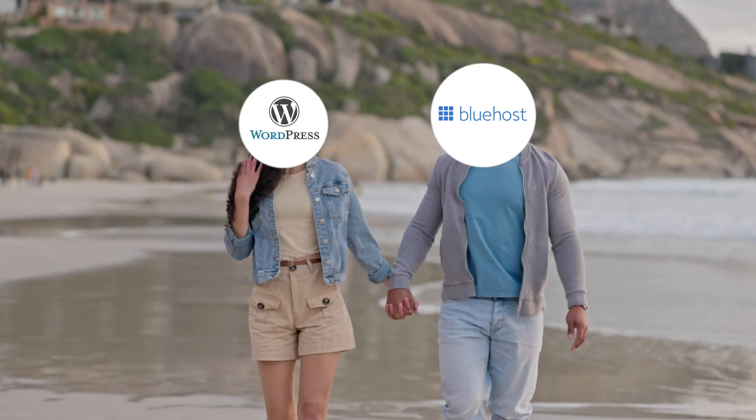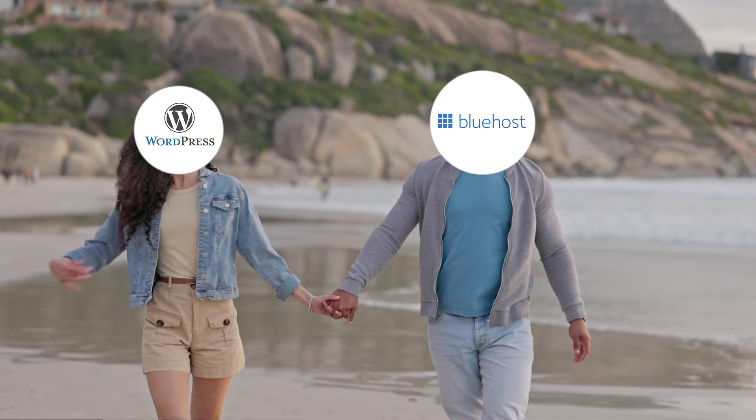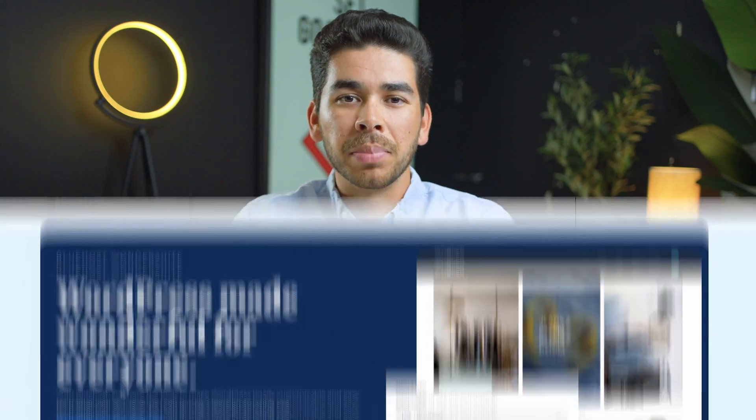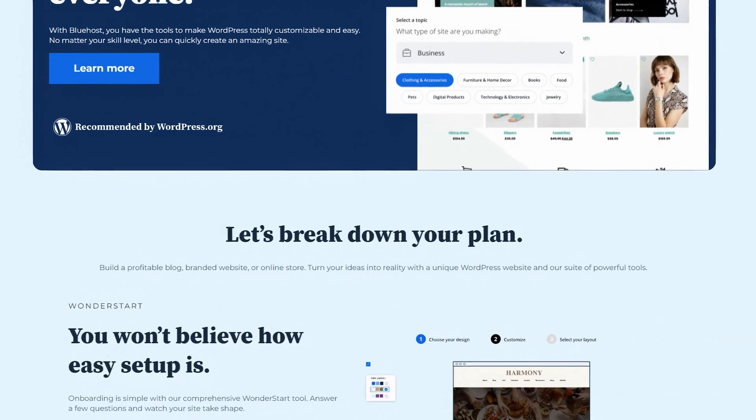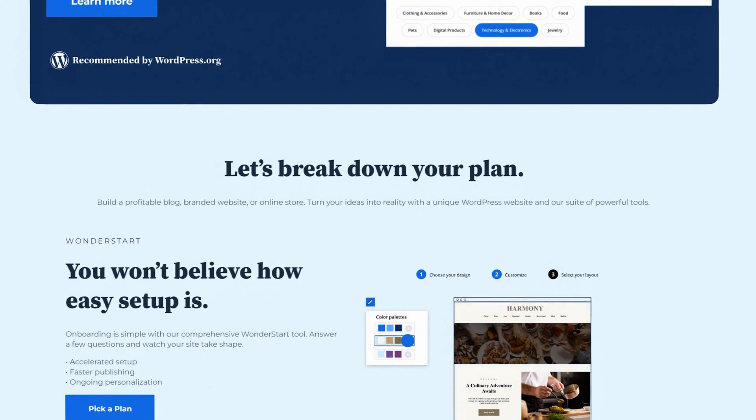The reason for that is the seamless integration between the two platforms, which we'll show you in a moment when we get into the AI website builder. In July 2023, Bluehost launched its Wondersuite AI website builder — an amazingly seamless guided site setup for your website with AI. It's really neat and we're going to show you how to use it later on in this video.